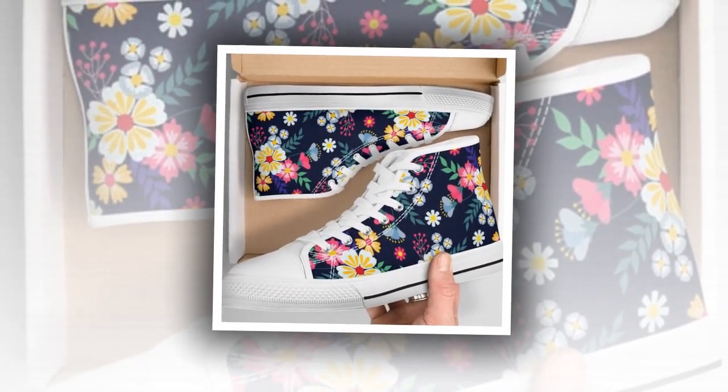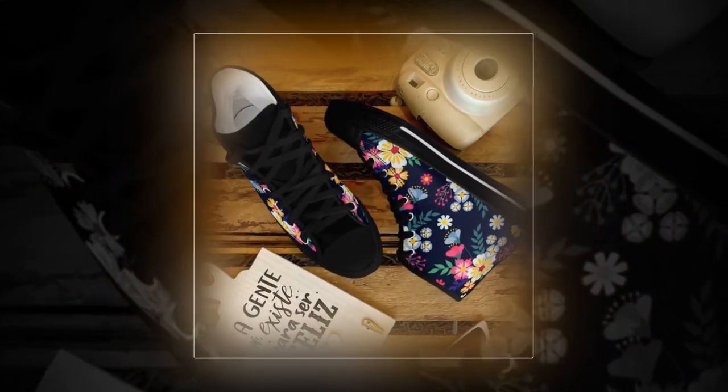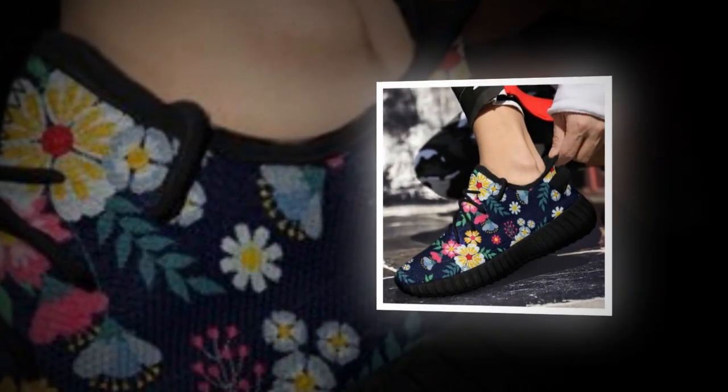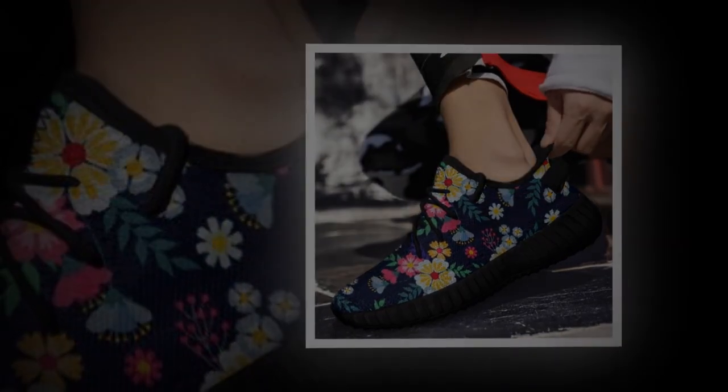That's it for today's review. Don't forget to like, comment, and subscribe if you found this video helpful. And let us know in the comments which style you are eyeing — the classic low top, the edgy high top, or the breezy canvas. Thanks for watching, and until next time, stay stylish.